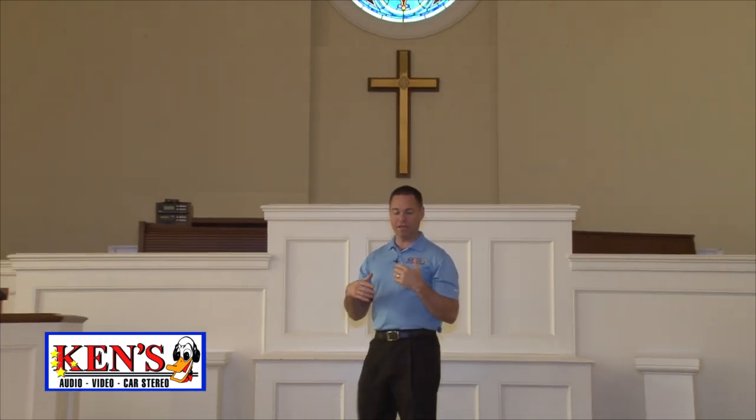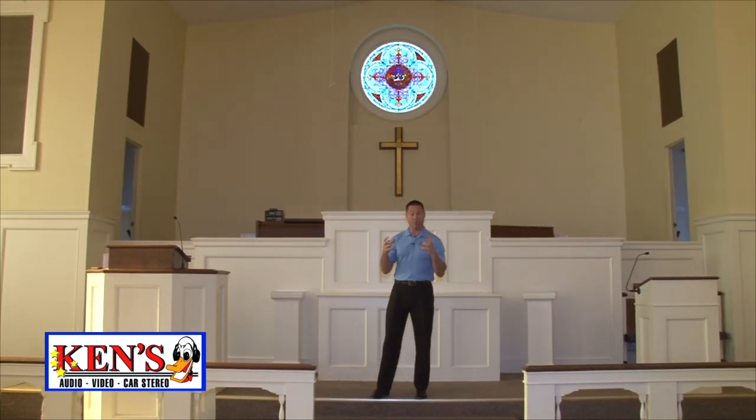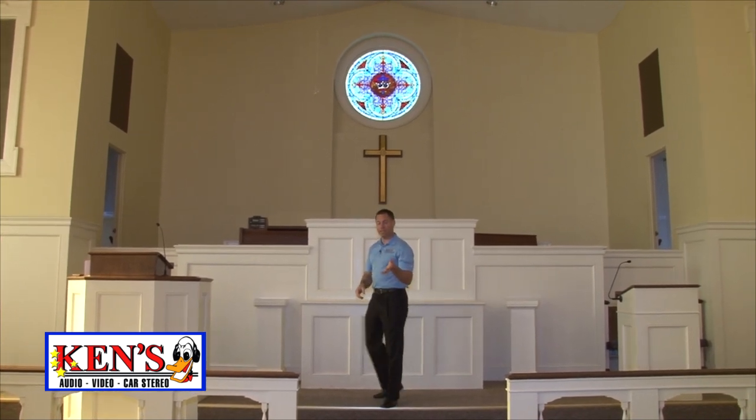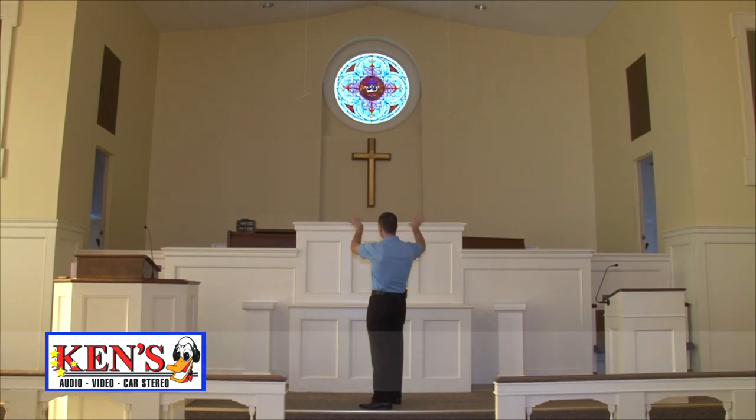Before we leave Byron United Methodist, I wanted you to see this sanctuary before it becomes transformed. They have no video whatsoever. In a contemporary service, they just don't have a way to fulfill that mission — and it's very important today given how many people worship very differently. What we're going to do is install 4,000-lumen LCD projectors that will easily supply the picture, on the left and right sides.